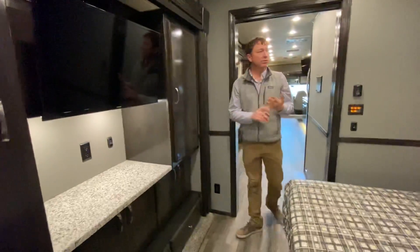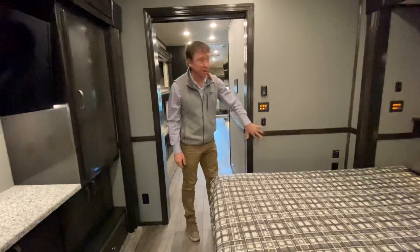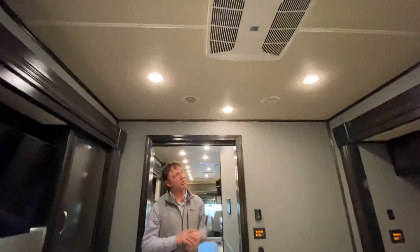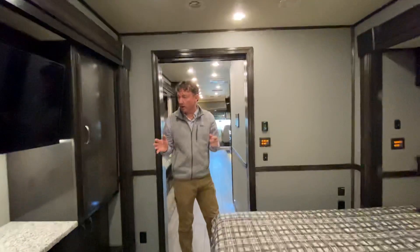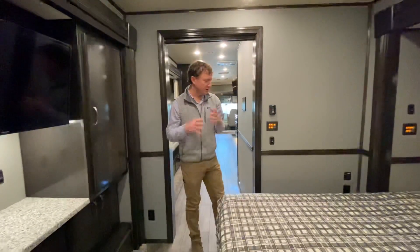All the cabinetry in this is a charcoal-stained maple. The walls themselves are a gray vinyl soft-touch upper and lower. The ceiling is an ivory — kind of an off-white — which gives it a little bit different, more modern look, of course with the subway tile. Pretty happy with the way the colors turned out here.